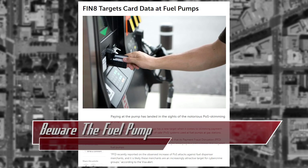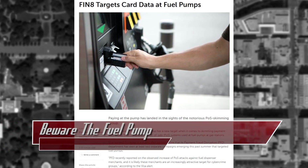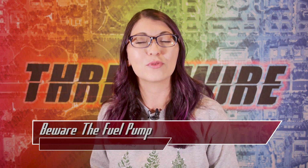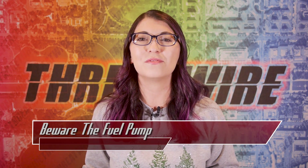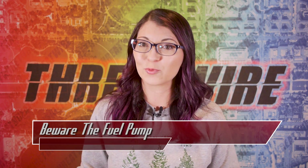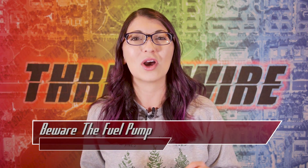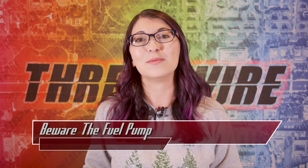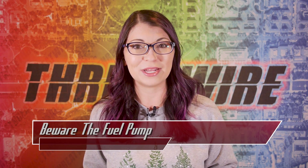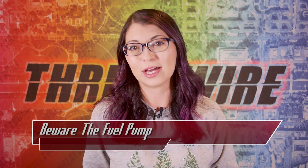Visa was able to link two of the five attacks this year to a cyber crime group called FIN8 — that's F-I-N-8 — by recovering command and control domains that FIN8 had previously used during their investigation. Visa's team also found that the malware and the tactics in these attacks were the same ones used by FIN8 in previous attacks. Merchants can implement newer chip and pin technology at gas pumps or encrypt the data from these older machines to protect their customers.